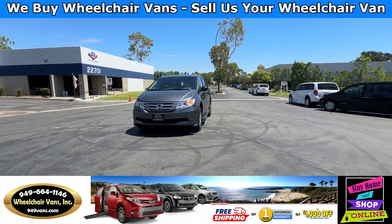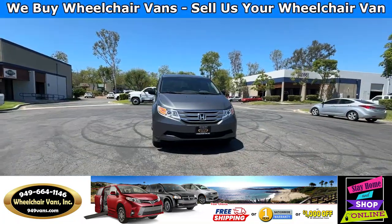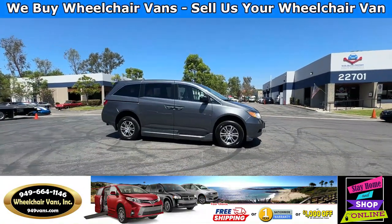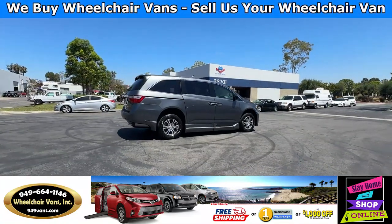For more information, please visit our website, 949vans.com. All of our vehicles will go through a 240-point inspection where we check out the engine, transmission, brakes, and tires. We also service the fluids and of course service the wheelchair ramp.